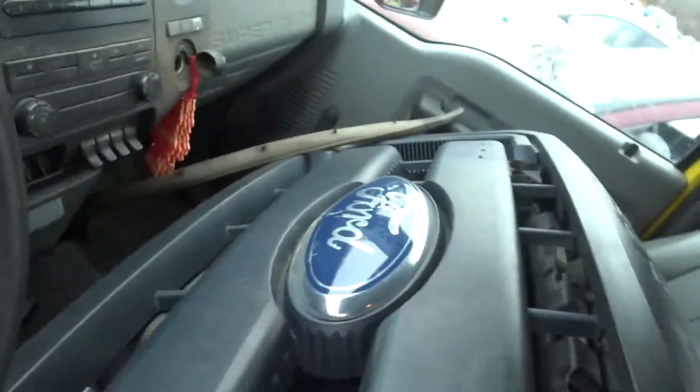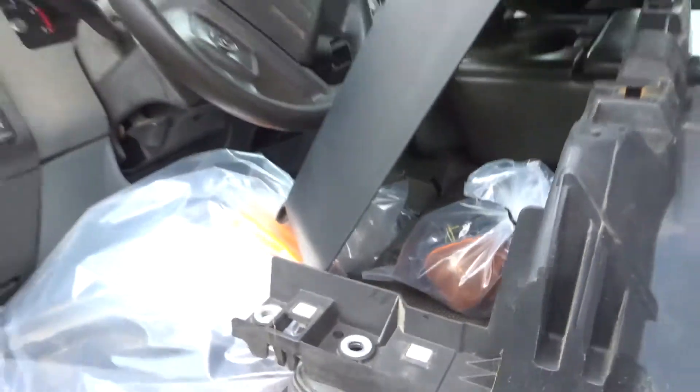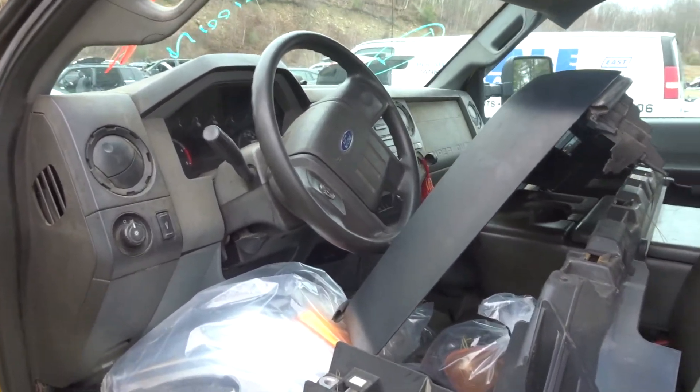Got an XL black grill — it's got some holes in it but it'll fill a hole. If you're looking for a grill we'll give you a good deal. Got clean headlights — they'll be in the warehouse, right and left. Got a radiator support. Got the roof lights. If you need any parts off this F450 give my sales guys a call. Have a great day.